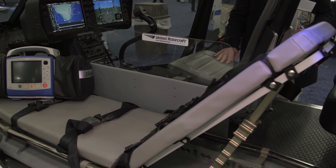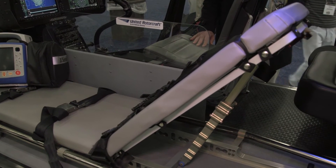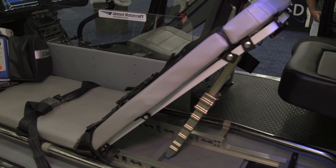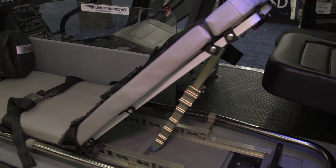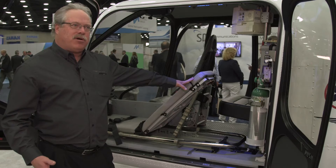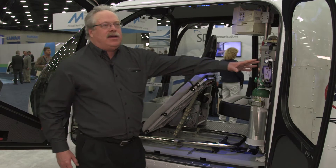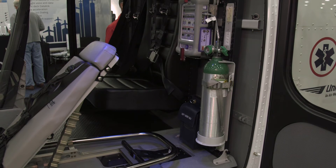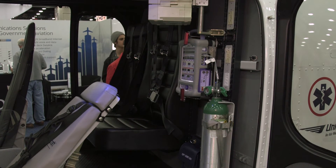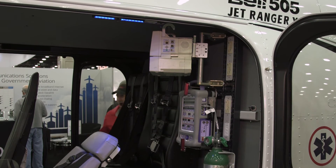The key components to this system are a floor-mounted litter latch system that also includes a protective floor covering to keep blood from entering the airframe, a patient litter which is certified to the most recent FAR Part 27 and 29 regulations, and an aft equipment rack that allows you to install multiple or different types of mounts for different medical equipment, depending on the final configuration and customer needs.